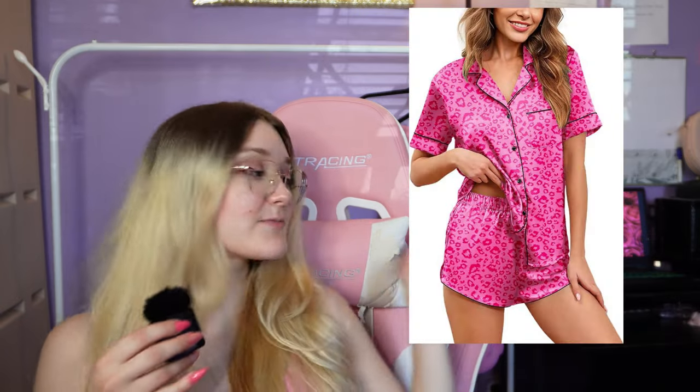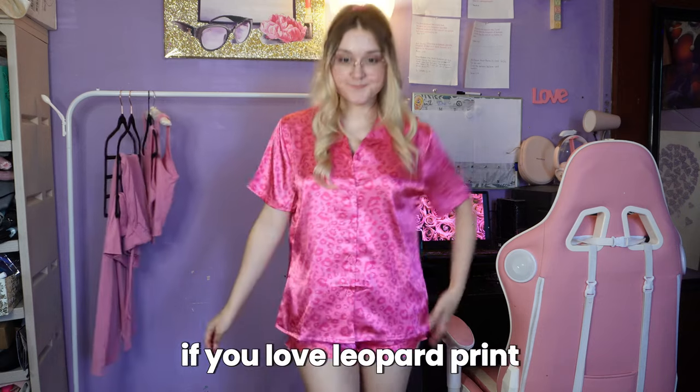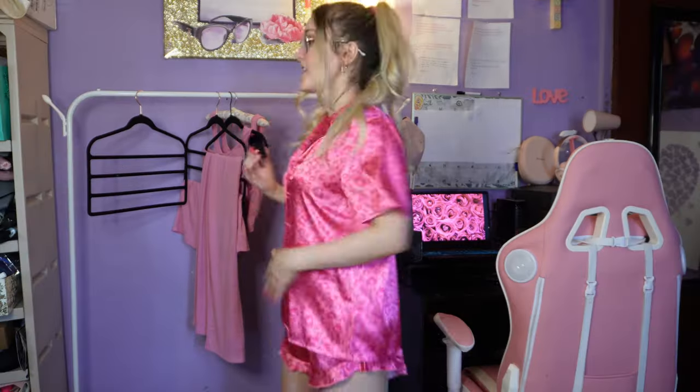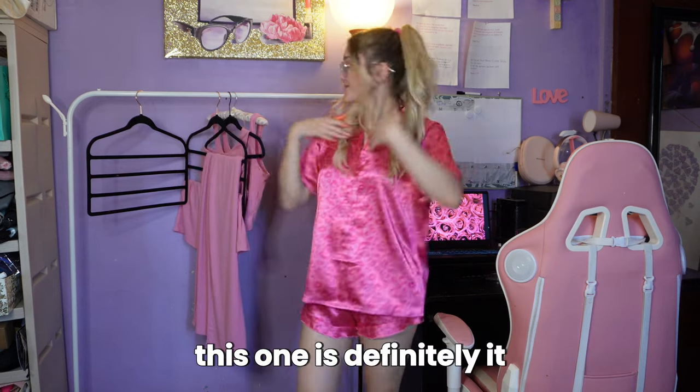The next one is the same satin pajamas as the last one but in a hot pink leopard print design. I wanted to get this one originally in that color but they were low in stock, so they sent me this one instead. If you love leopard print and the color pink, this one's definitely for you. If you've been watching me for a while, you know I love leopard print and the color pink, and recently I've been wanting to add more pink to my wardrobe — this one is definitely it.